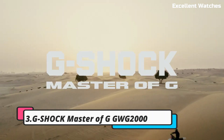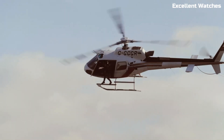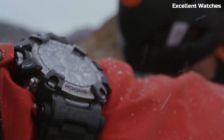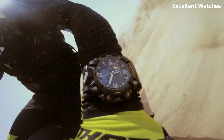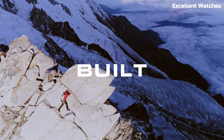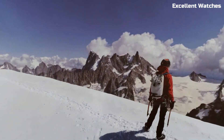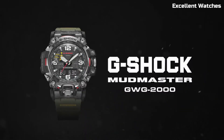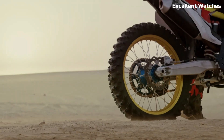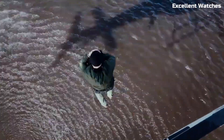Number 3: G-Shock Master of G GWG2000. The G-Shock Master of G is the epitome of ruggedness and functionality. Crafted to withstand the toughest challenges, it features a carbon-core guard structure that enhances durability while maintaining a lightweight design. This watch is not just water-resistant — it's mud and dust resistant, making it ideal for extreme outdoor adventures. With a triple sensor that includes a compass, altimeter, barometer, and thermometer, it's a reliable tool for navigation and environmental monitoring. Powered by tough solar technology and equipped with Bluetooth connectivity for updates via the G-Shock app, it ensures you're always prepared.